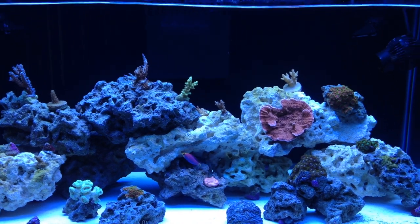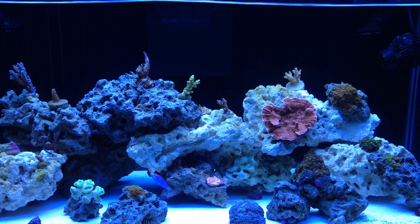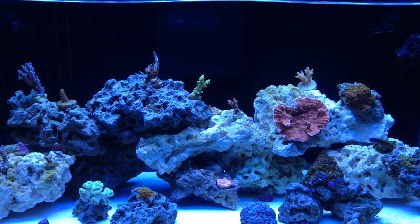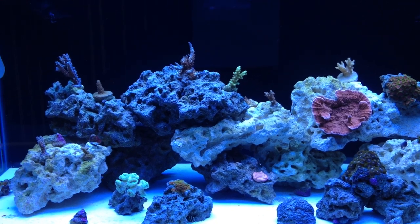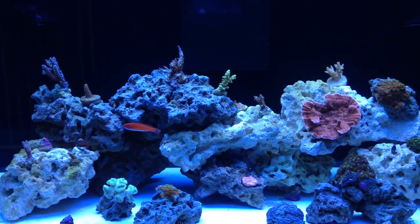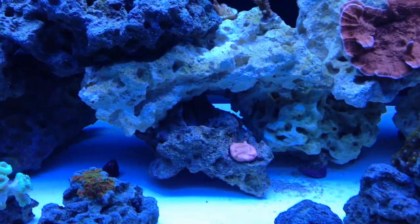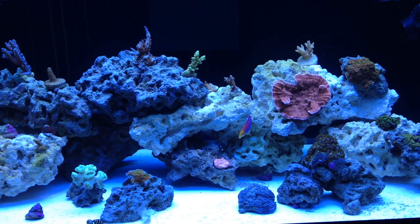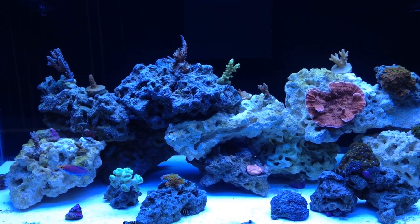The SPS up top all kind of took a bit of a hit over the move. They were without light for about a little over 24 hours, so some browned out just a little bit. But overall they seem to have transitioned okay. They're also making a lighting transition — originally they were under PAR-38 LEDs in the 15 gallon, but since they're in the 40 breeder now, I have two T5 fixtures running four T5 bulbs, a little over 150 watts. They're all ATI bulbs, so they're good quality, and overall they seem to be doing okay.